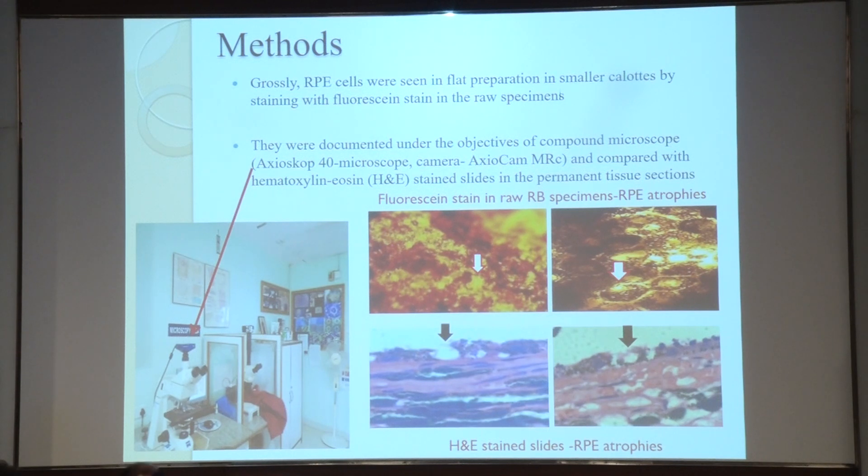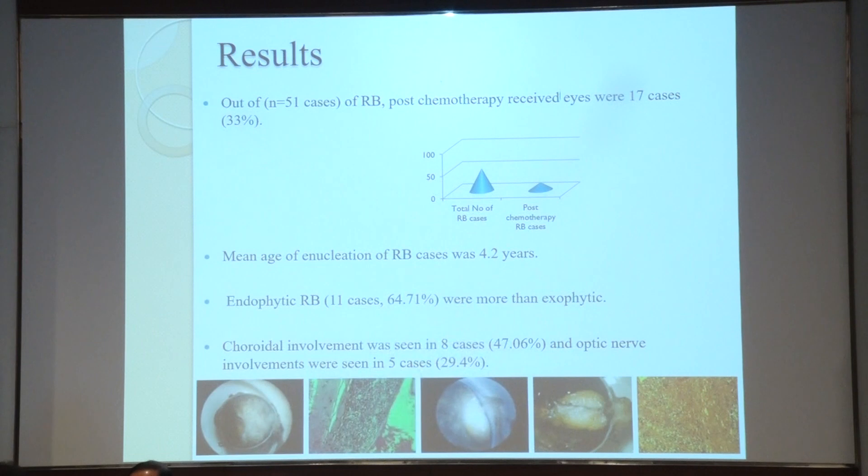They were documented under the objective of compound microscope exoscope 40 with an exo-MRC camera, compared with hematoxylin and eosin stained slides in the permanent section after three days. These are the pictures showing the RPE changes with the central RPE changes compared with the histopathology after three days of enucleation.